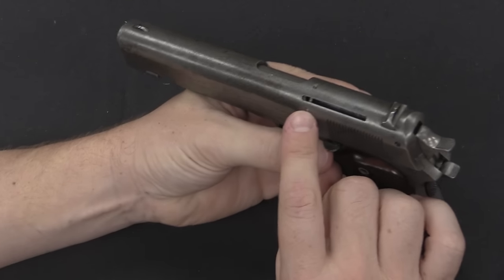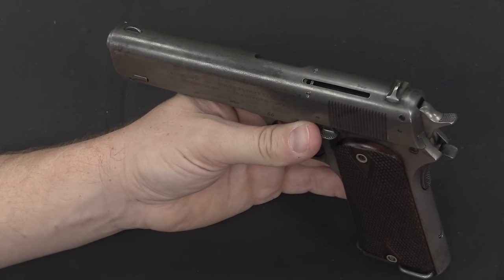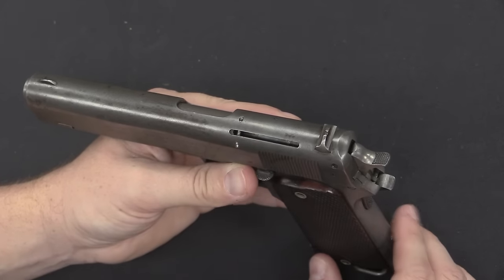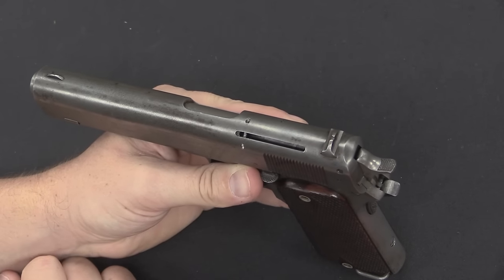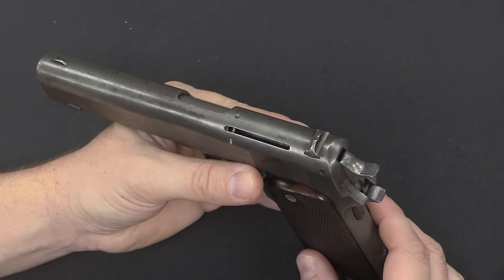One of the other military requests had been to add a loaded chamber indicator — they were concerned there was no way externally to tell if the gun was loaded. This particular pistol is missing that indicator, but the pin and slot are there. The loaded chamber indicator was designed and patented by a man named James Peard, who was also working for Colt at the time.